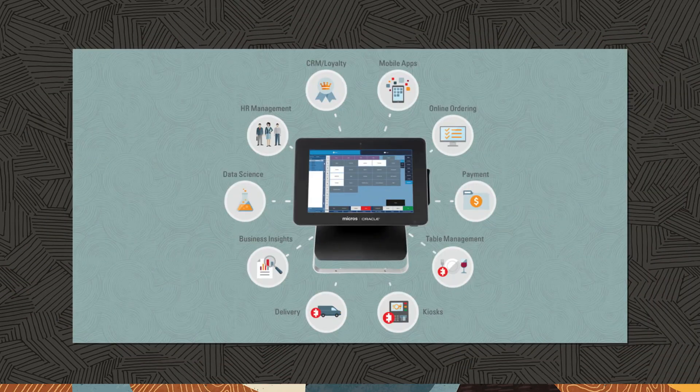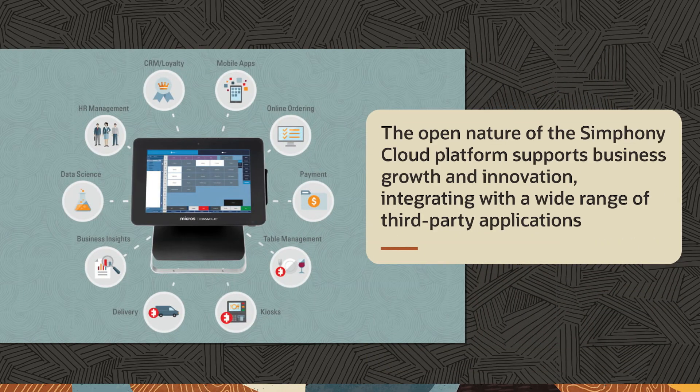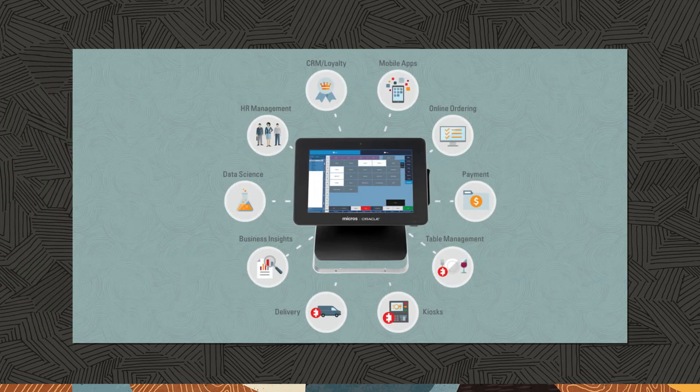Symphony's published APIs extend POS to other applications. The open nature of the Symphony Cloud platform supports business growth and innovation, integrating with a wide range of third-party applications spanning loyalty, ordering flexibility, back-office applications, and more, allowing customers to create the perfect solution for their business.